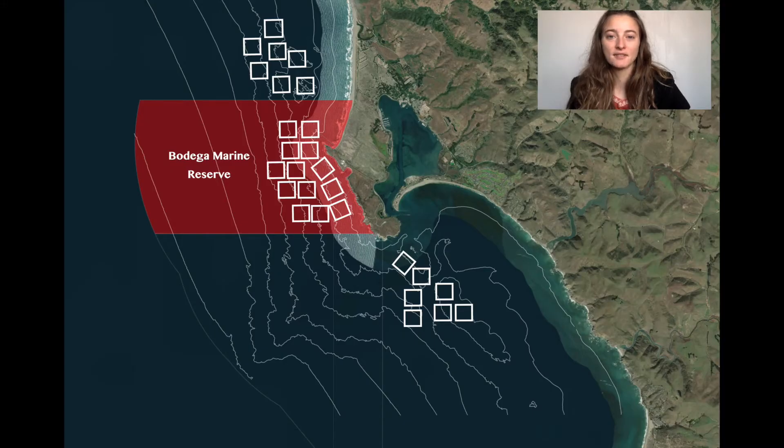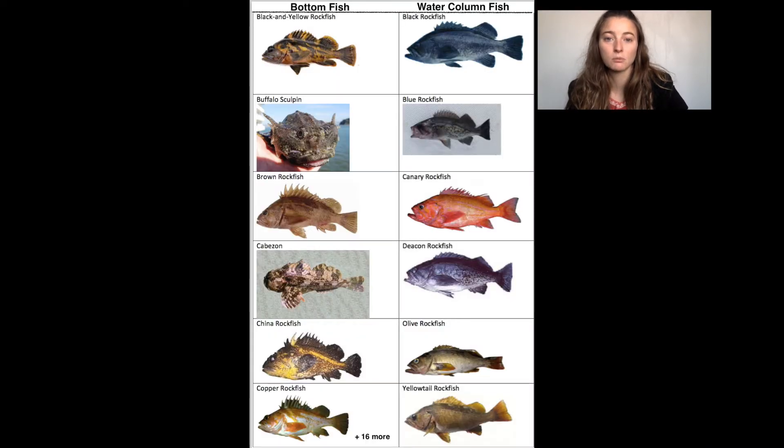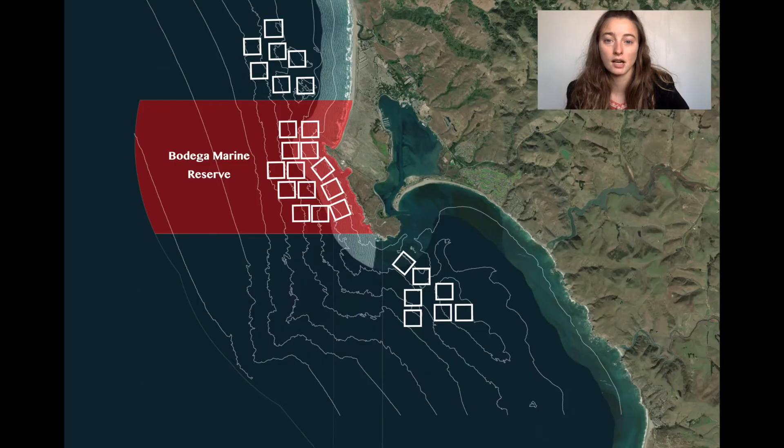One explanation for the significant difference in catch-per-unit effort of bottom fish in Bodega Marine Reserve compared to reference sites is that some bottom fish, such as vermilion, are more desired by recreational anglers for their taste and larger body size. Protected areas may decrease fishing pressure on these species more than others. Additionally, water column fish are often more mobile and would be more likely to swim out of the protected areas. Although Bodega Marine Reserve thus far does not show an increase in catch-per-unit effort for all fish, the marine protected area is still important for protecting bottom fish from fishing pressure.